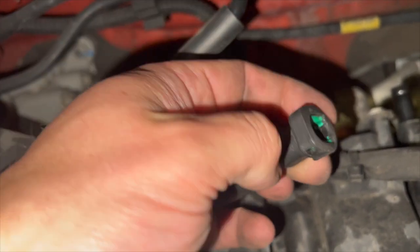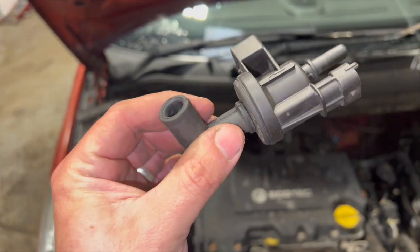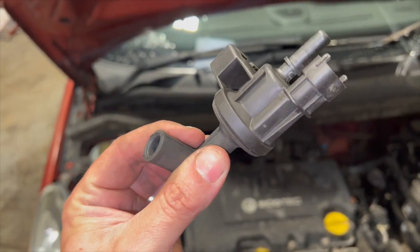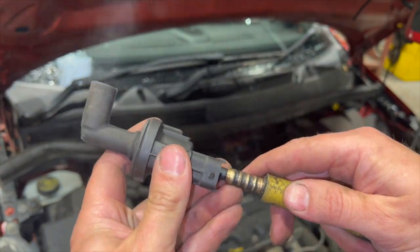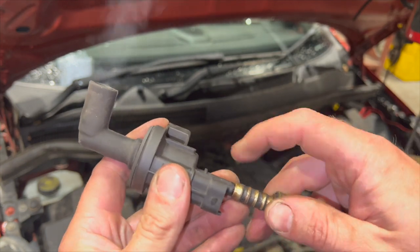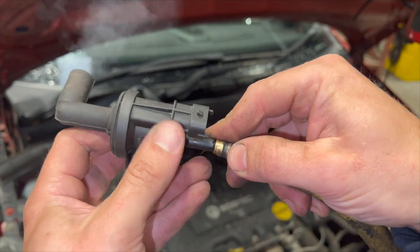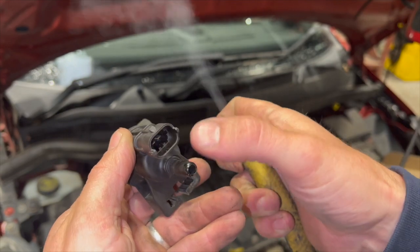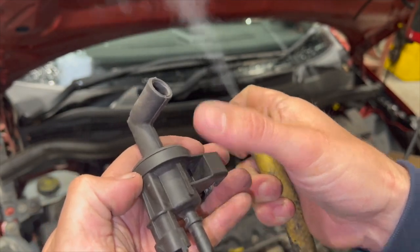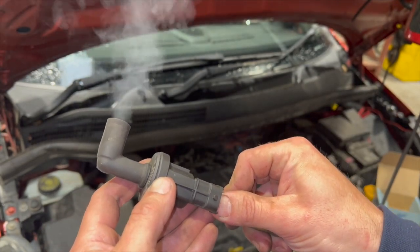I'll hook the smoke machine up now to show you it's definitely not working, then we'll get on to fitting the new one and clearing the fault code. With the smoke machine connected, you can see the smoke is just pouring straight through it. In the closed position at the minute it should be sealed, but you can clearly see it's flowing straight through there.